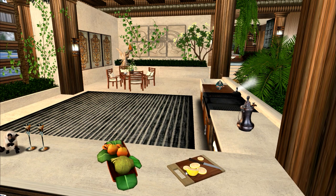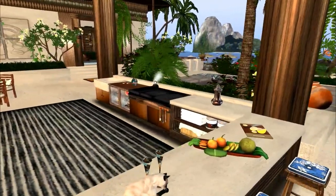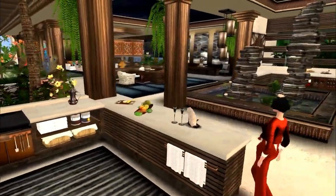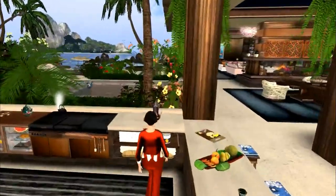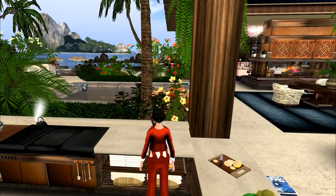The lemon and the cutting board with the lemons, and this beautiful bowl with the tropical fruit in it, were not part of the house. They were things I got from the marketplace — I will give you those links as well.